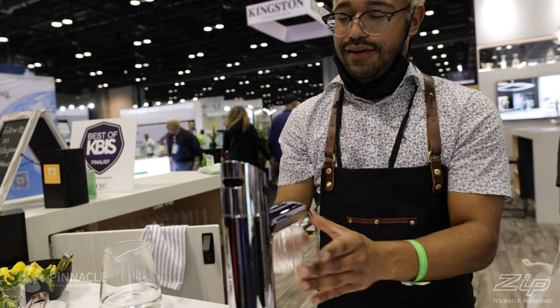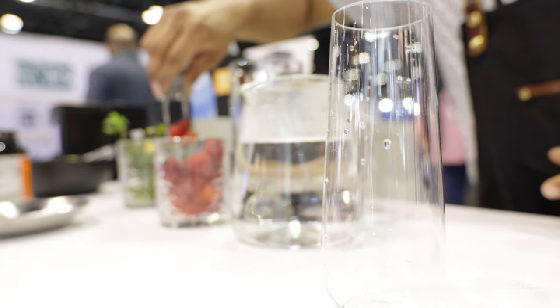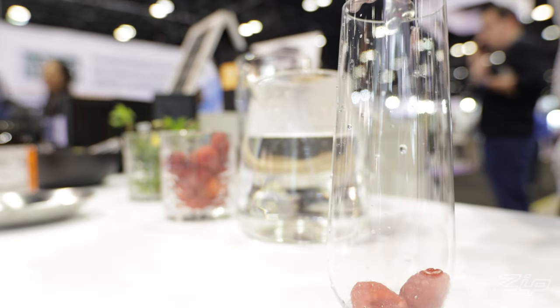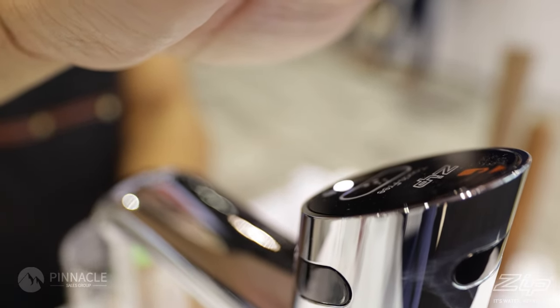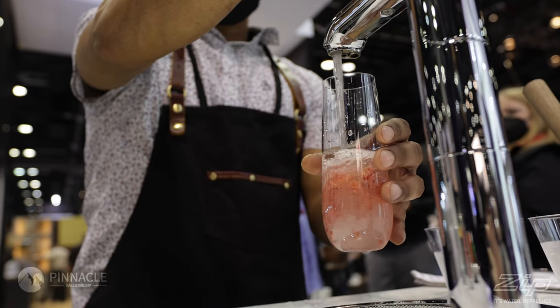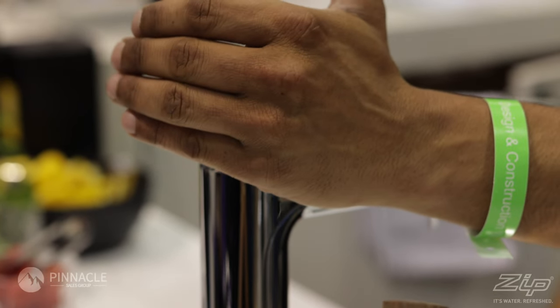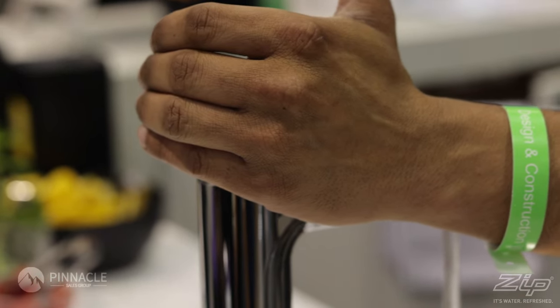The HydroTap Touch-Free Wave utilizes four unique sensors, allowing the user to wave their hand to instantly dispense filtered chilled water, filtered boiling water, or filtered sparkling water. Since the HydroTap instantly dispenses filtered boiling water at temperature, the system requires the user to cup their hand around the left sensor and the back safety sensor to prevent any accidents.